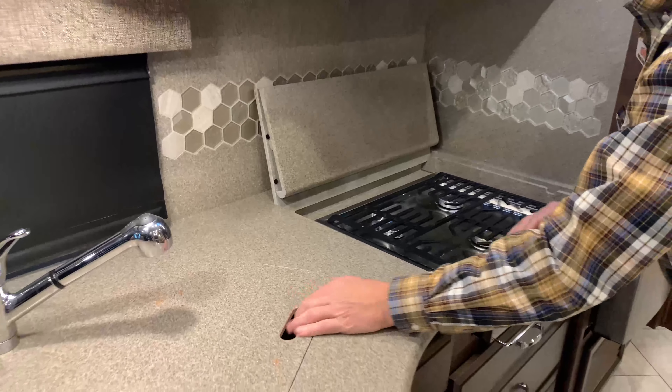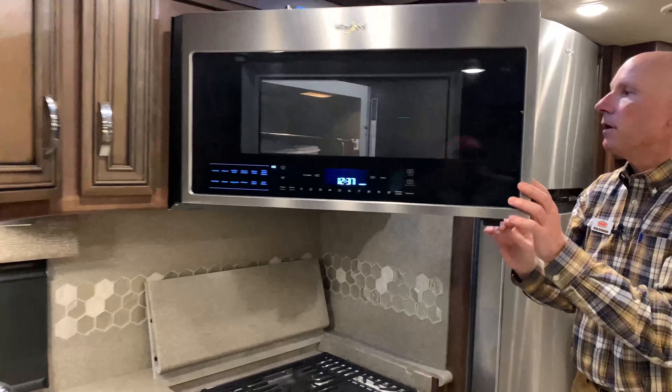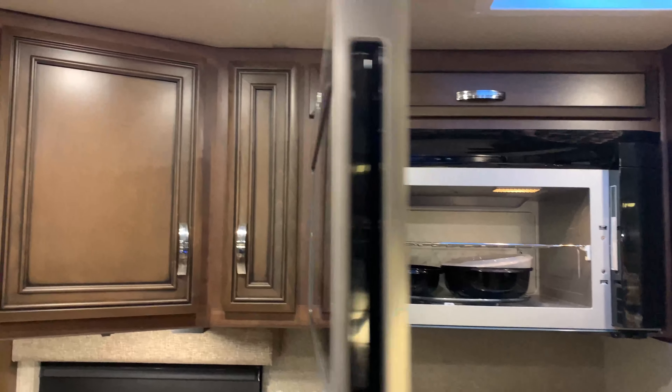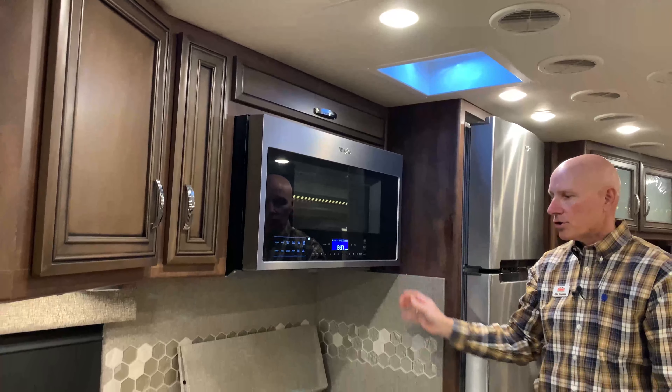The three-burner cooktop folds back to protect your backsplash - really nice. There's a nice color scheme with solid surface counters, your Whirlpool microwave convection up above, very generous size, coupled by your fantastic fan right above. So if you are cooking and have any kind of steam or odors you want out, it'll take it right out of the coach.